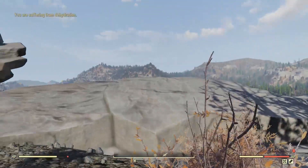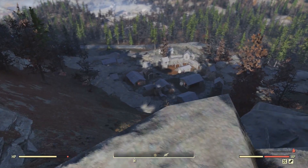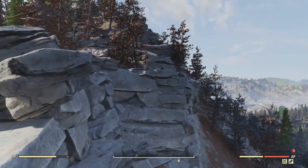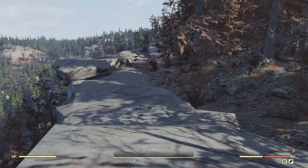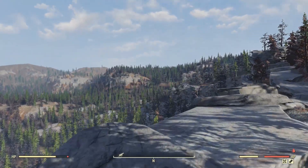Just to show you how close you are, there is Prickett's Fort, which is the best place to farm wood scraps — you can walk away with a few hundred every time you visit. And up that way is the Palace of the Winding Path. I found it was easier to negotiate the cliffs coming up from Prickett's Fort.